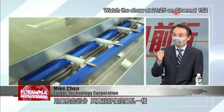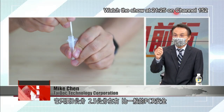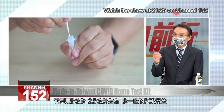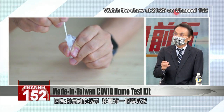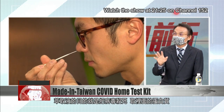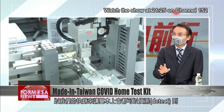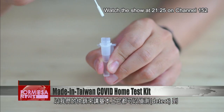It requires a nasal swab, inserted at a depth of just 2.5 to 3 centimeters. It's safer than standard PCR testing because an extraction liquid is used to kill the virus and extract its protein. All the mutant viruses out there today can basically be detected by a rapid test kit.